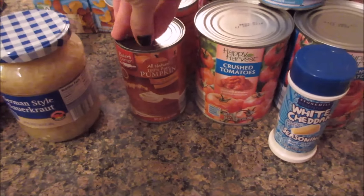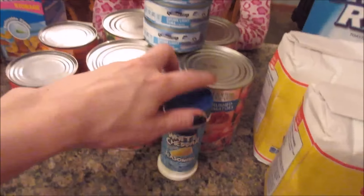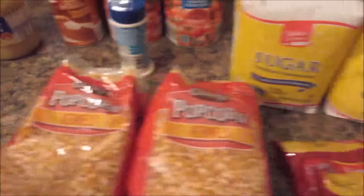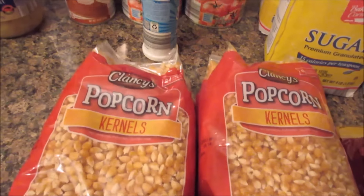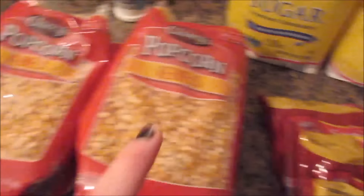We got two cans of pumpkin, four crushed tomatoes, and some white cheddar seasoning for popcorn. We also got some chunk light tuna. And popcorn is in as a Special Buy at Aldi's, so grab some while you can — I got four.